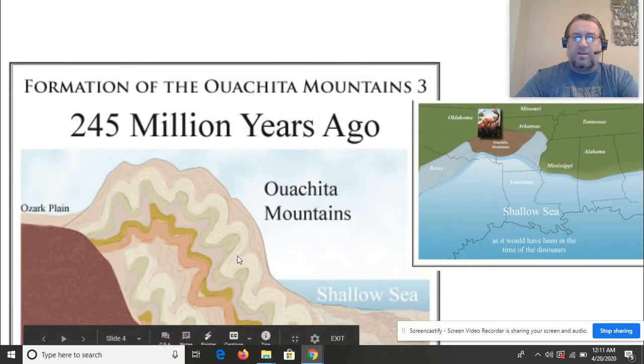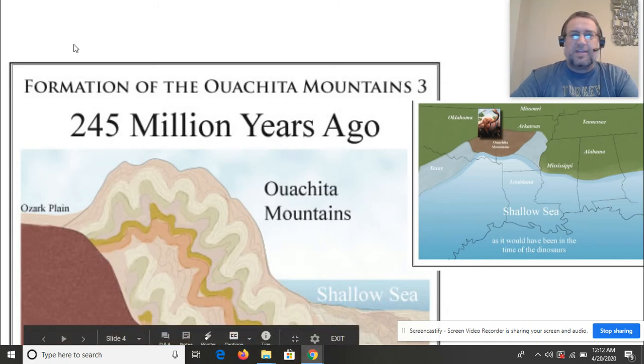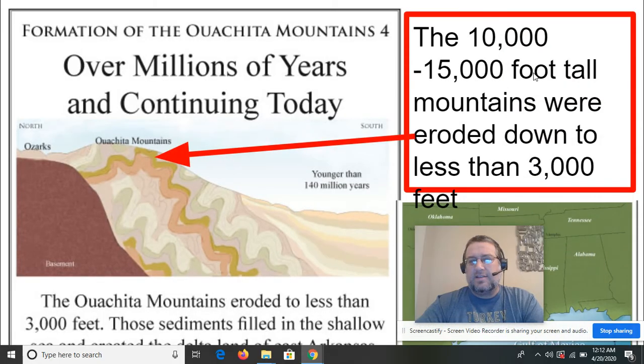One thing to mention: by the time the Ouachita Mountains had already peaked, this is when dinosaurs started showing up on Earth. Most of the dinosaur remains found in Arkansas are really footprints, and many are found on the Ozark plateau. If you're interested in that, go ahead and Google it — there are a few pictures and places to see. And remember, these mountains that were 10,000 feet tall have been eroding down, continuing even today.